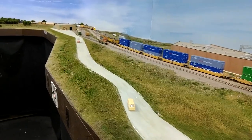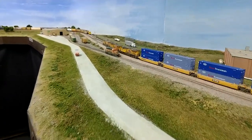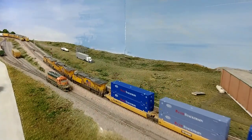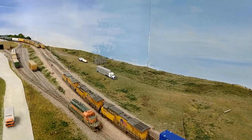Hello and welcome to the Union Pacific Railroad Geneva Subdivision. My name is Daryl Cruz, owner and builder of the layout and also your host for this video. This is an update video featuring roads going in in Rochelle.